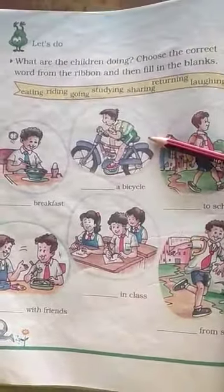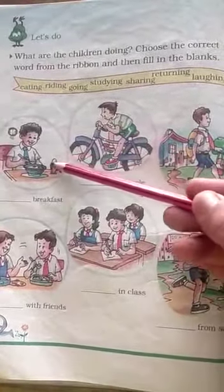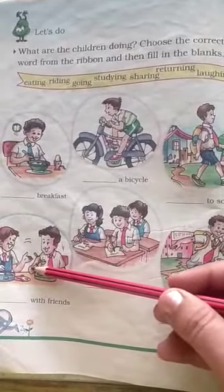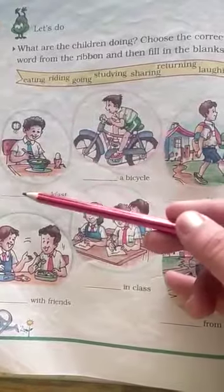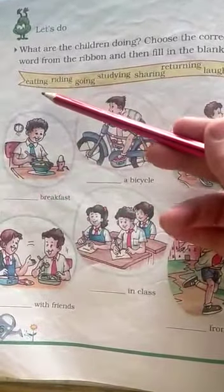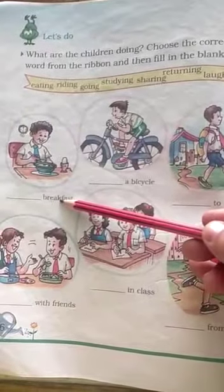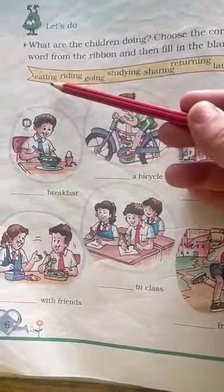Dear children of grade 2nd, this is your EBS work for today. All of you have to draw the pics on the plain page of your EBS notebook and then you have to fill only the particular word which is suitable to the next one. For example, breakfast means we eat the breakfast.